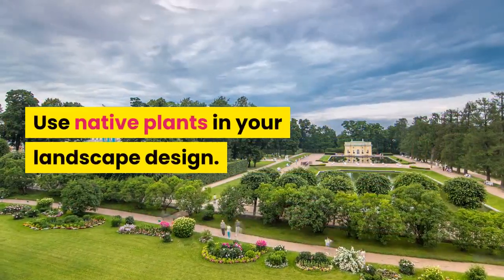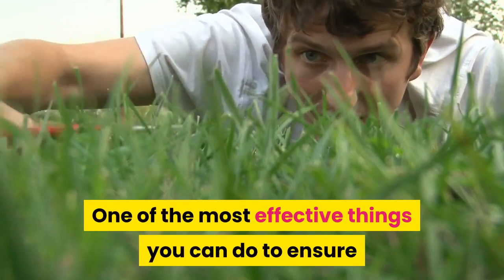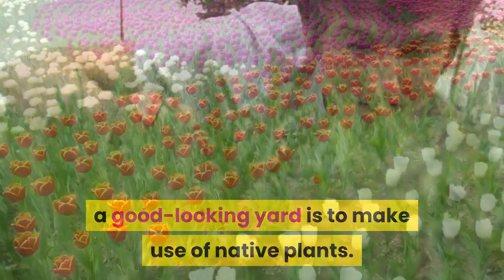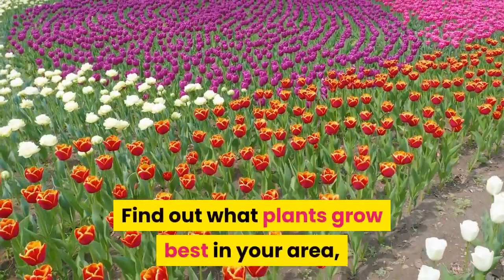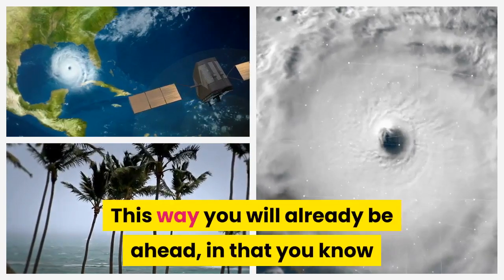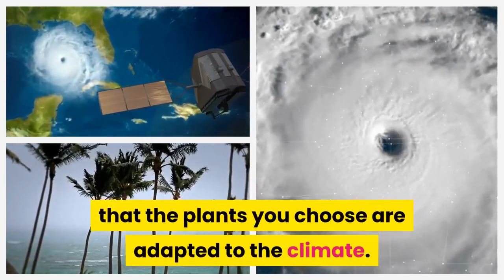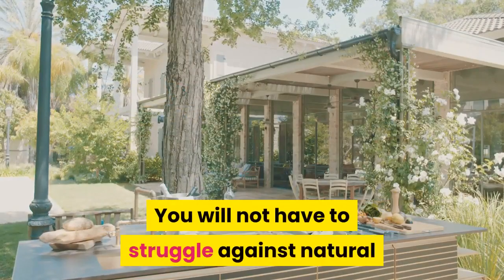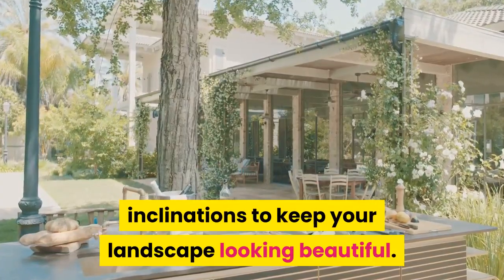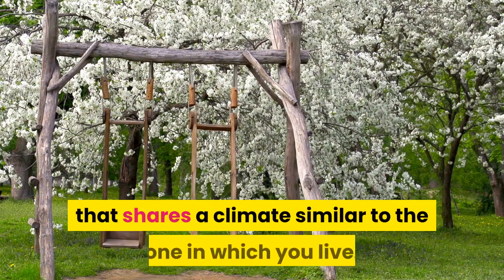Use native plants in your landscape design. One of the most effective things you can do to ensure a good-looking yard is to make use of native plants. Find out what plants grow best in your area and what plants are indigenous to the region. This way, you know the plants you choose are adapted to the climate. If you do use non-native plants, assure yourself that they come from a place that shares a similar climate.